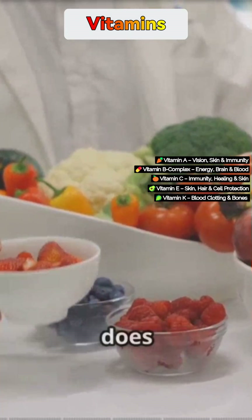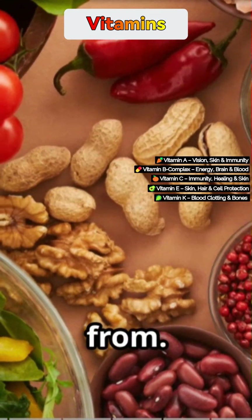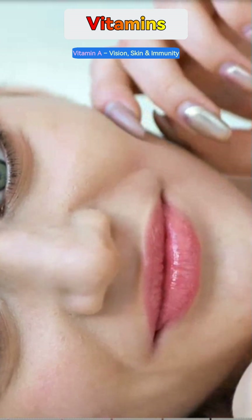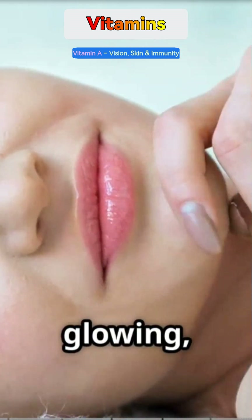No confusing jargon, just real health talk. Vitamin A helps you see in the dark, keeps your skin glowing, and supports your immune system.